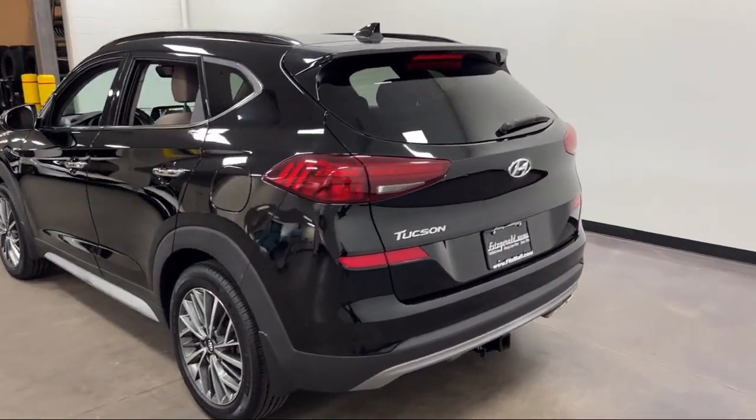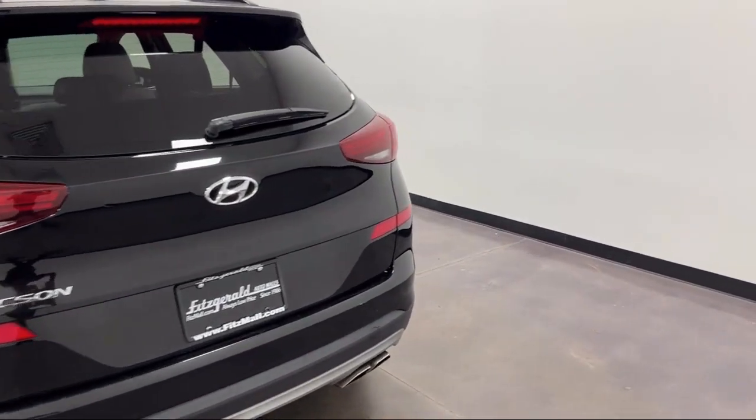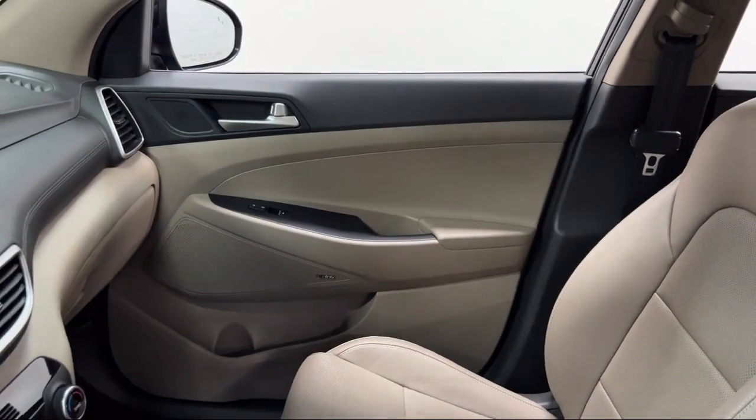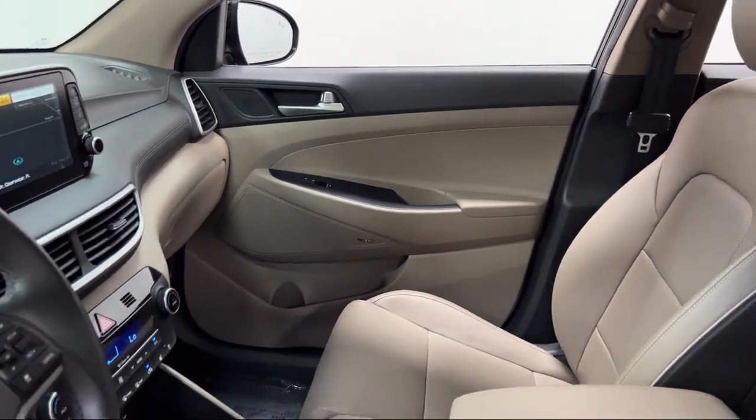Folding split rear seat, power door locks, anti-lockout, emergency front locking retractors, braking assist, and has less than 45,000 miles on the odometer.